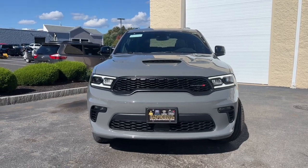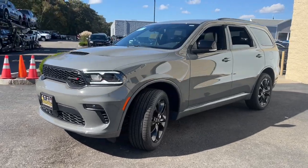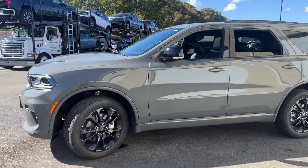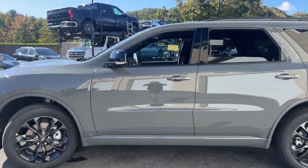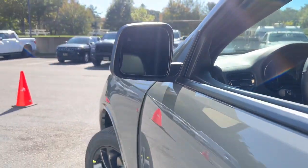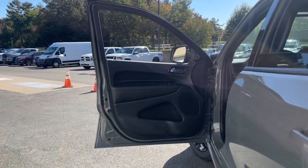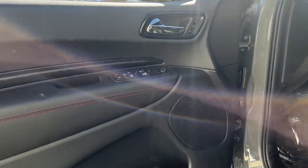This could be the car for you. The 2023 Dodge Durango. The Durango makes even the most demanding tasks look and feel easy. Its bold power, uncompromising capability, and technology that prioritizes passenger safety and comfort make it the go-to SUV. The following are some of this vehicle's highlighted options.